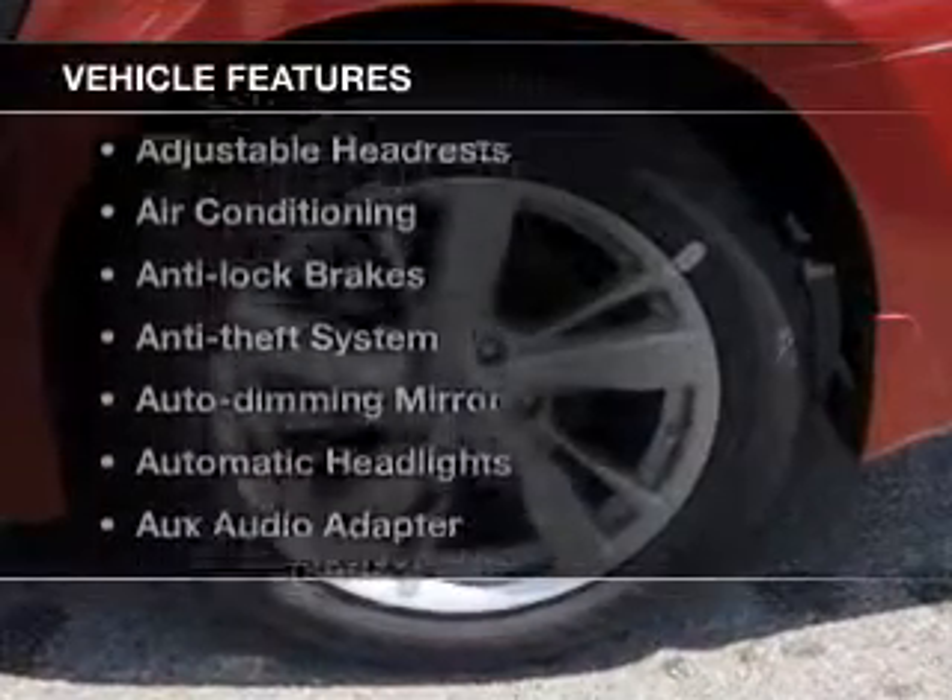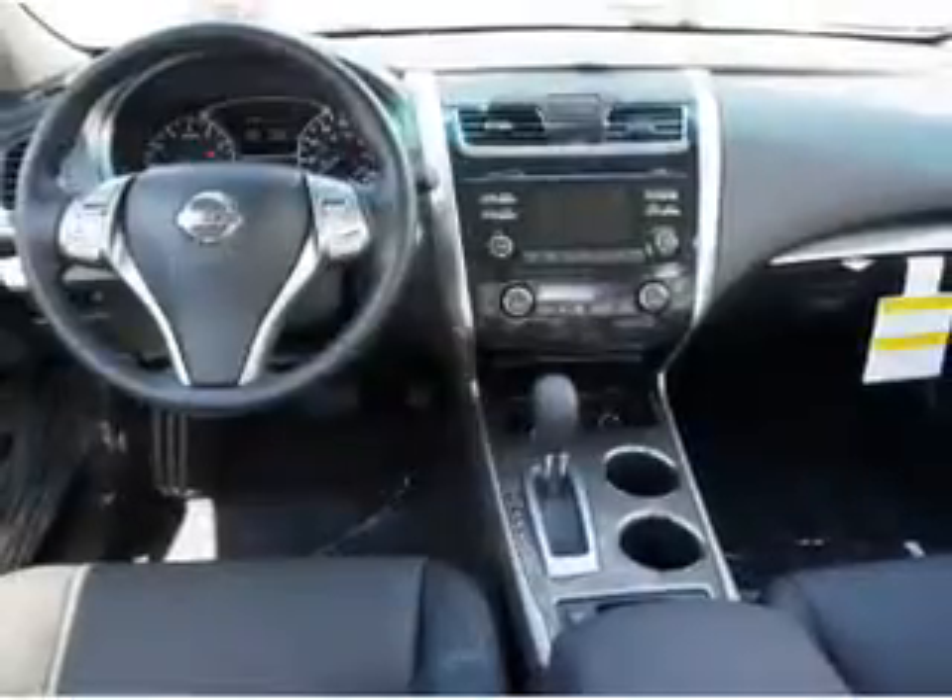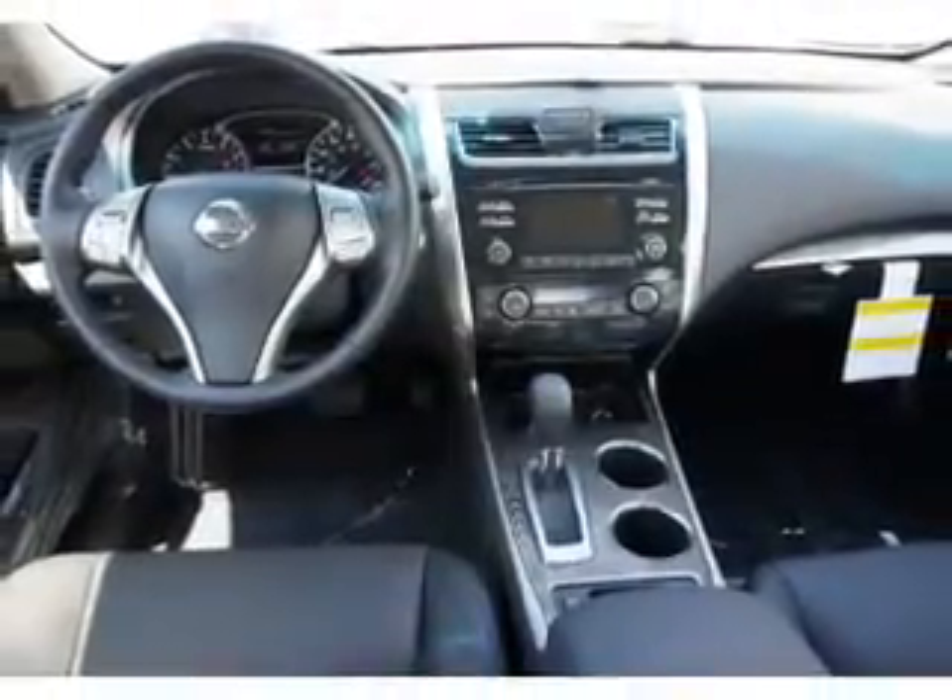Plus, enjoy these notable features that are included in this vehicle: leather seats, cruise control, and an AM-FM stereo.